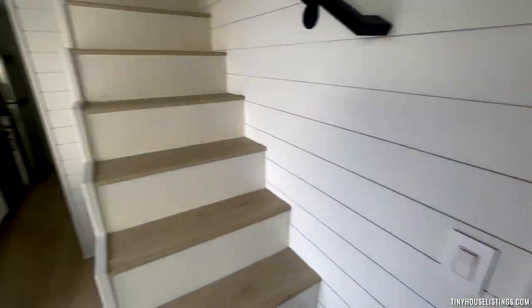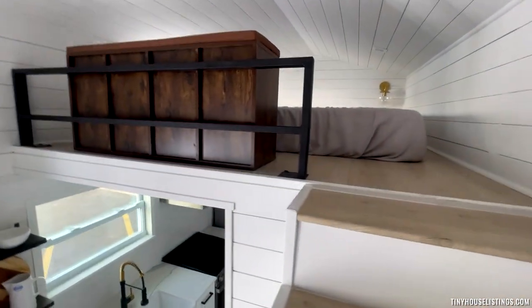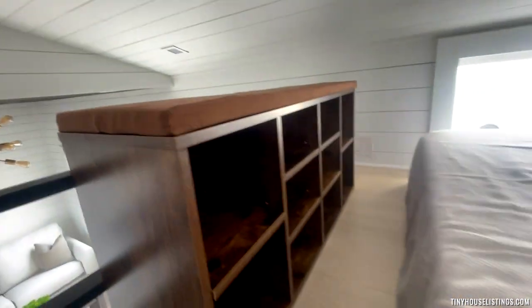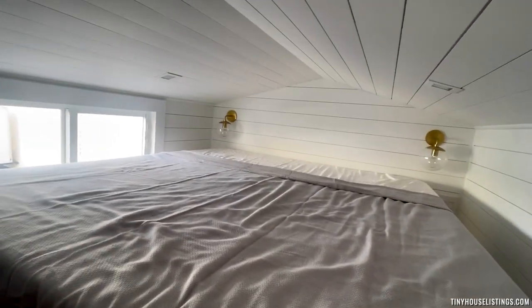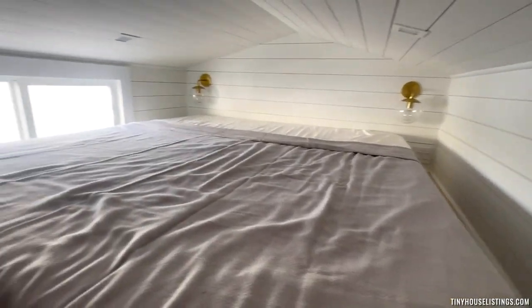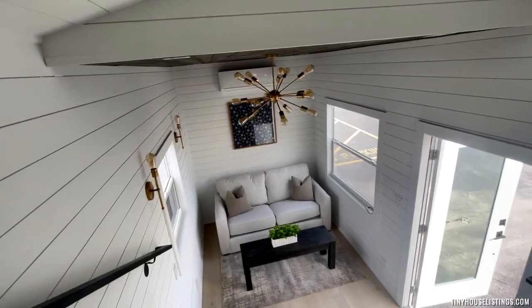Now let me take you up into the loft. We have our handrail here, and as we come into the loft, we have this beautifully handmade cabinet storage system, along with a king-size bed and more lighting options — hi-hats and backlighting, all on a dimmable switch. You have plenty of lighting options to choose from, and you can control these lights from both upstairs and down below.